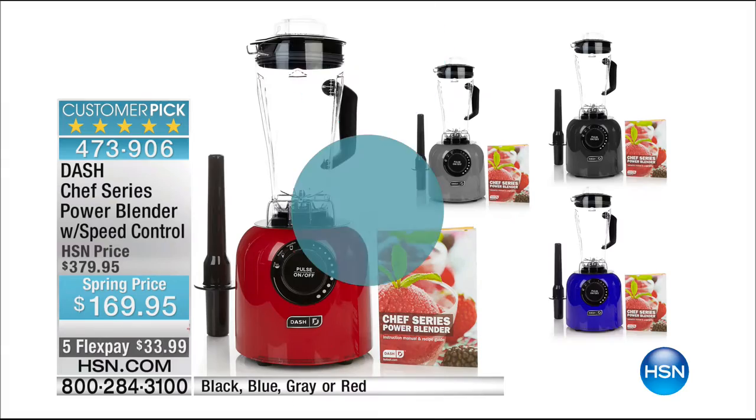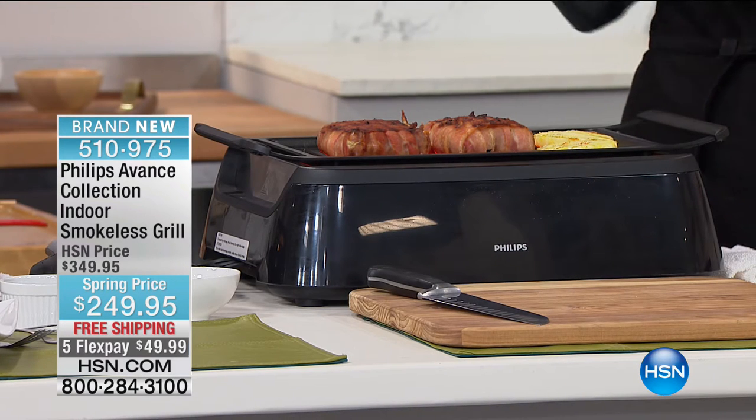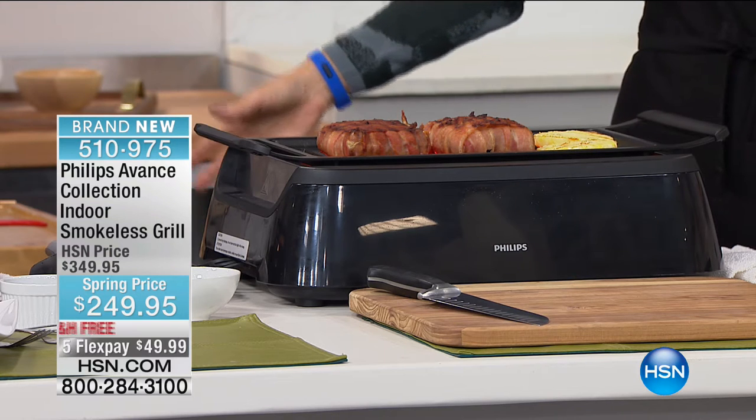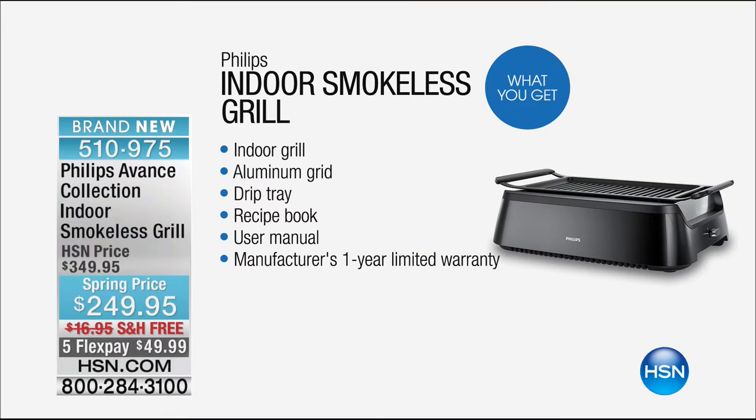I'm thrilled to be here — I'm Stephanie Roberts — and we get to offer for the first time ever to anyone anywhere the Philips smokeless grill at the lowest price. The only other place you'll find this is in really expensive mall stores. Here it's $100 less than elsewhere, with free shipping and five flex pay. This is the Philips Advanced indoor smokeless grill — look at that glow!